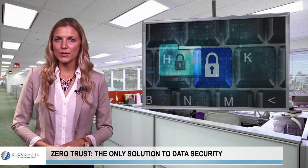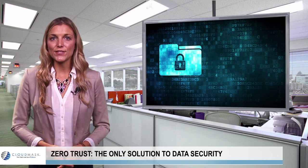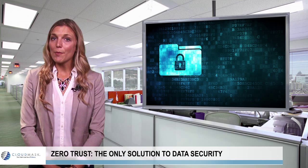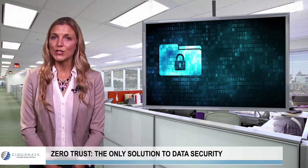The zero-trust model for cybersecurity isn't a new concept, but with the increased sophistication of cybercrime and the ever-growing supply of sensitive data, this approach to data protection is essential. Simply put, organizations need to stop trusting these four aspects of enterprise IT.